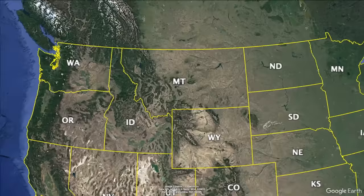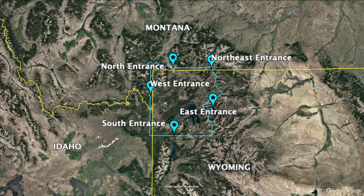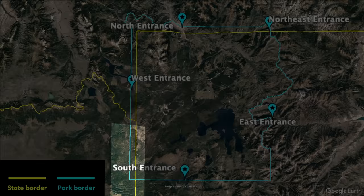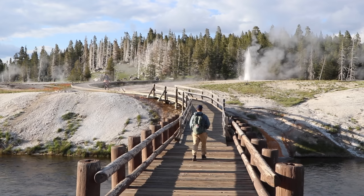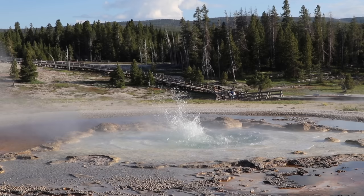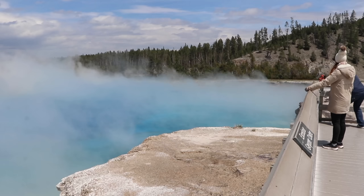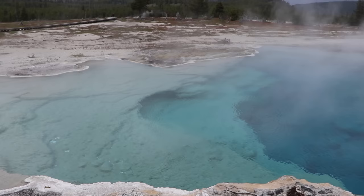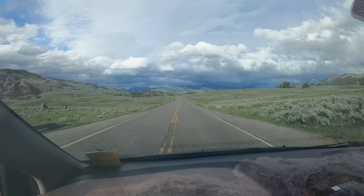Yellowstone National Park is a huge area — it spans almost 3,500 miles or 5,600 kilometers across the state of Wyoming and extends into parts of both Montana and Idaho. Established in 1872, it's America's first national park and to this day remains one of the largest and most popular ones in the country. Yellowstone sits on top of a dormant volcano and is home to more hydrothermal features than anywhere else on earth.